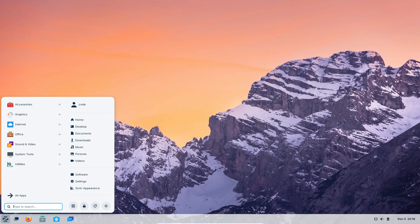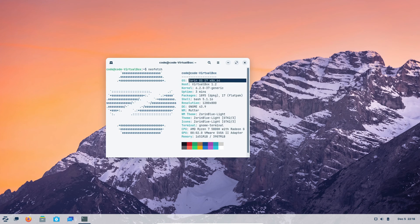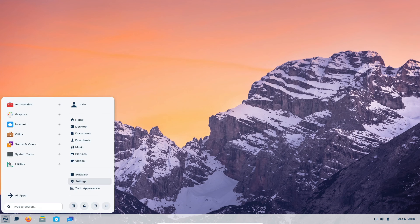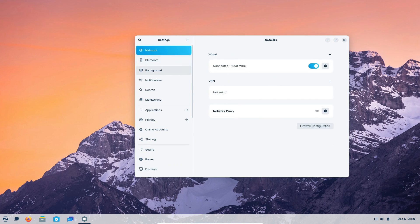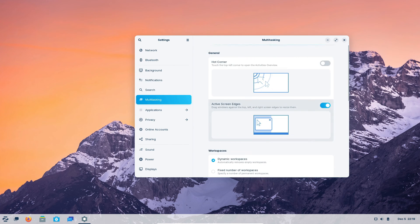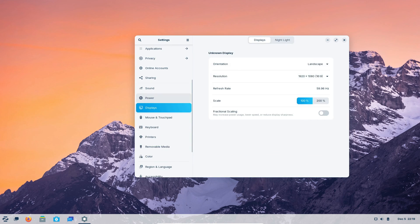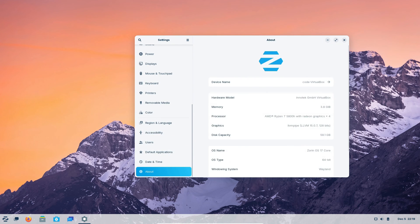Zorin OS 17, derived from Ubuntu 22.04 LTS Jammy Jellyfish, brings a refined and modern desktop experience. Powered by the Linux 6.2 kernel and Mesa 23.0 graphics stack, it promises a lot of goodness for its users. Despite being based on Ubuntu 22.04 LTS with GNOME 42, Zorin OS 17 beta surprises us with a newer GNOME desktop — GNOME 43 — which comes with exciting features like quick settings, full GTK 4 theming, and an advanced window tiling experience.